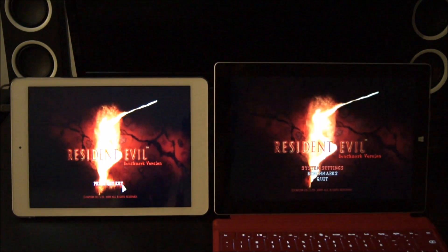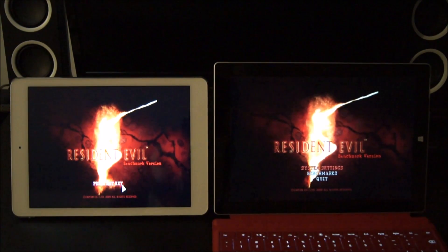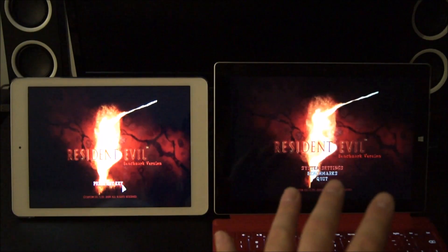Hey everyone, we're back with another video. Today we're looking at the Onda v975w tablet and we're going to line it up against the Surface 3. This has the Bay Trail SoC and this has the Cherry Trail SoC.